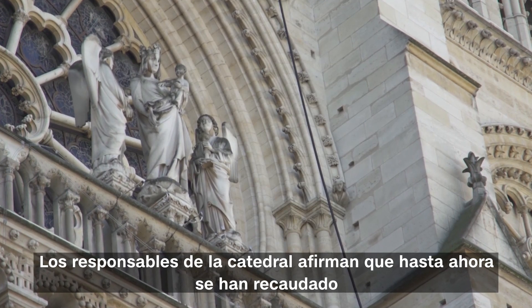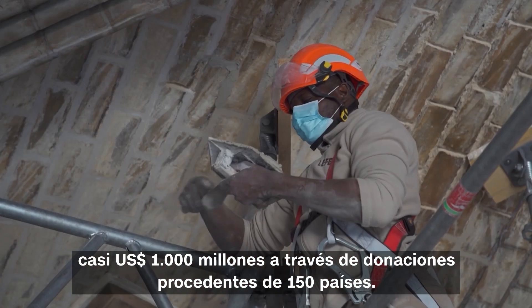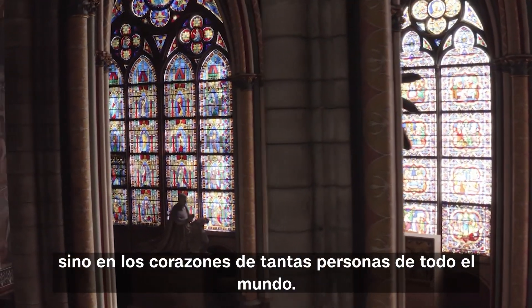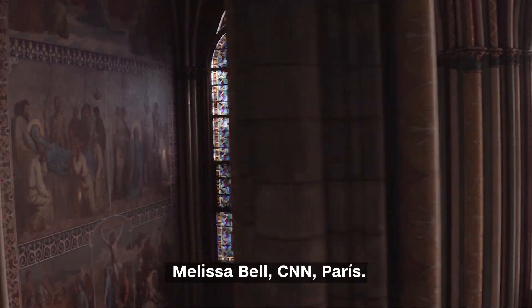Cathedral officials say that almost a billion dollars have been raised through donations from 150 countries so far — a reminder of the place that Notre Dame has, not just in the history of France, but in the hearts of so many all around the world. Melissa Bell, CNN, Paris.